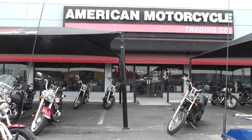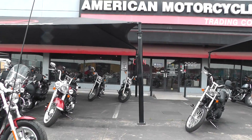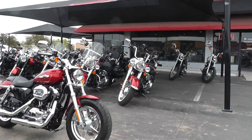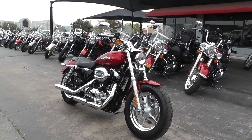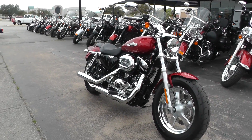Hello folks, Gino here with American Motorcycle Trading Company in Arlington, Texas. Today I've got a beautiful 2013 Harley-Davidson XL 1200 C, the Sportster 1200 Custom.